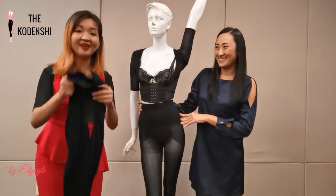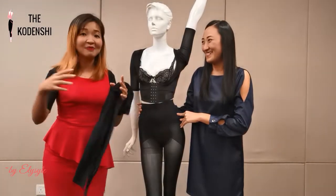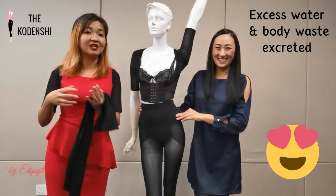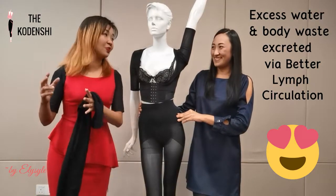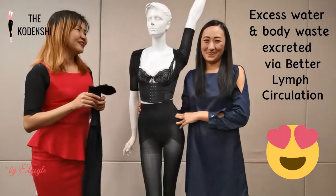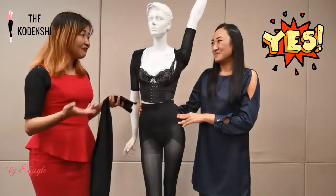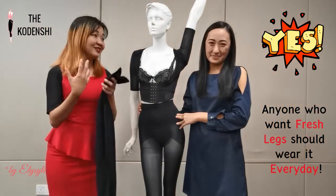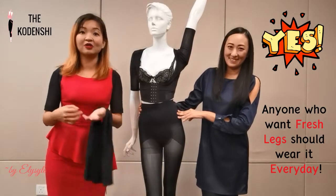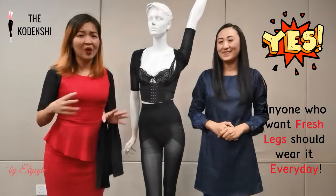Importantly, when wearing these Codenshi pants, just within five days you'll find that your calf muscle becomes smaller — because the excess water and body waste is excreted out with improved limb circulation. So who should wear this? Everyone who wants fresher legs needs these Codenshi pants — people who stand a lot, walk a lot, and those who always feel achy, heavy, or have restless legs. Need to wear it every day.